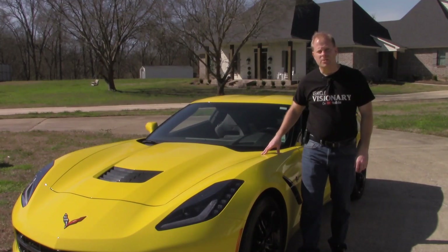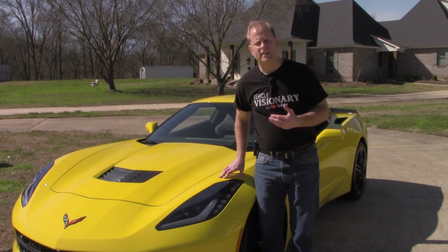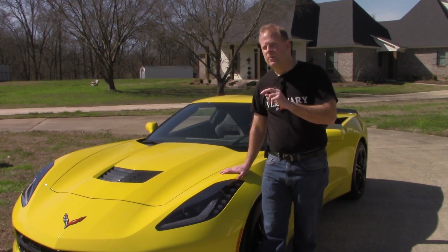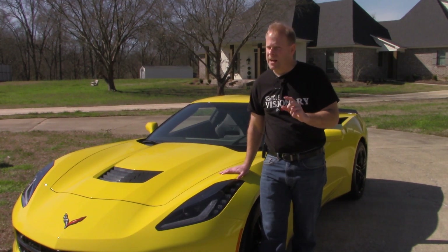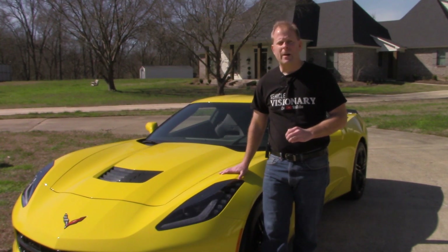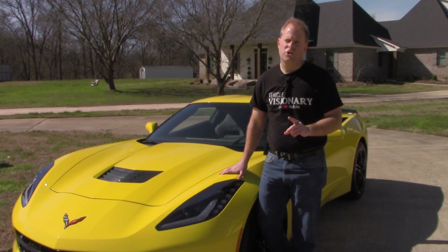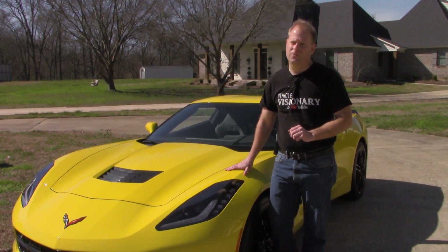And that will bring to a close my time with the 2017 Stingray, the C7 Corvette. I hope you've enjoyed today's video. If you did, please be sure to hit that thumbs up button — that helps tell YouTube this video needs to be put in front of more people. If you haven't subscribed just yet, please be sure to do so, browse my channel, check out the playlists, and watch the videos. I greatly appreciate all of you for taking the time to watch. I'll see you in the next video on Vehicle Visionary.